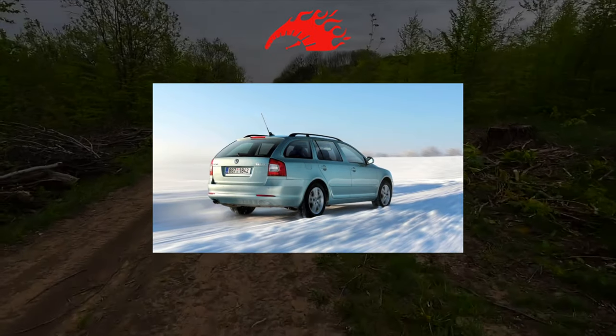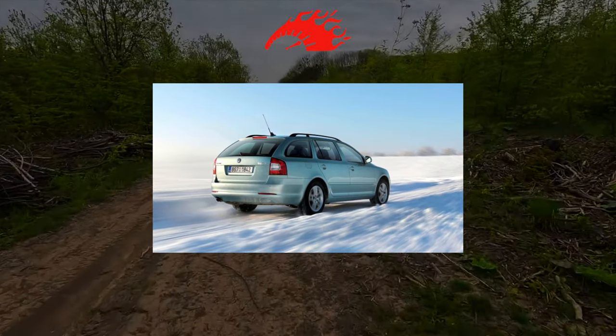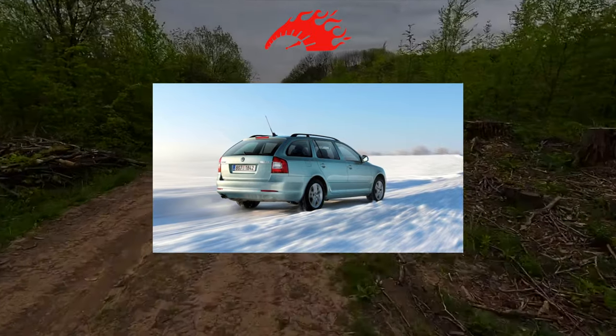The Skoda Octavia A5 stood on the assembly line for 10 years, well beyond the modern world's standards — a great term. Right up to the end of the car's production run, it maintained strong appeal.